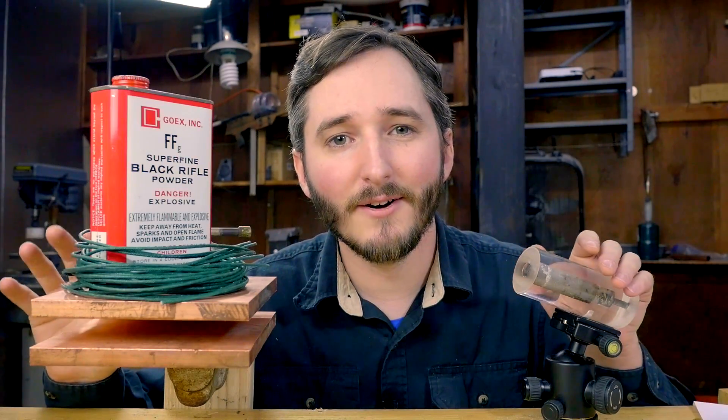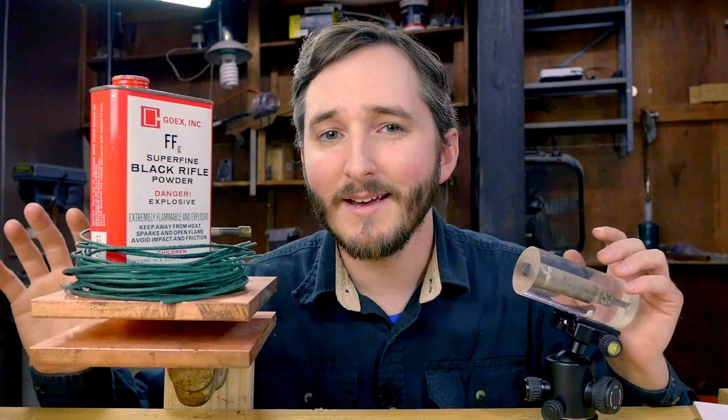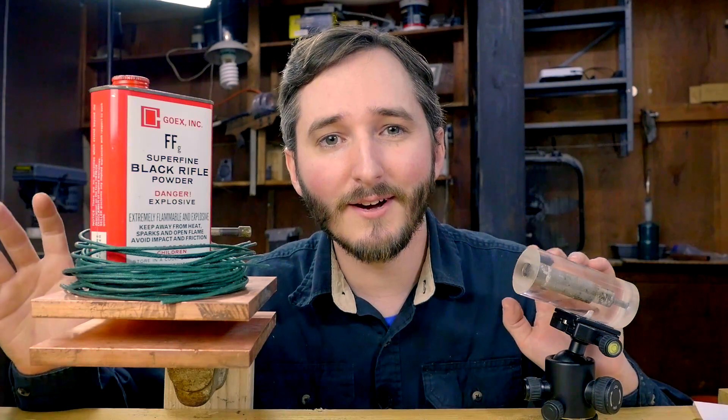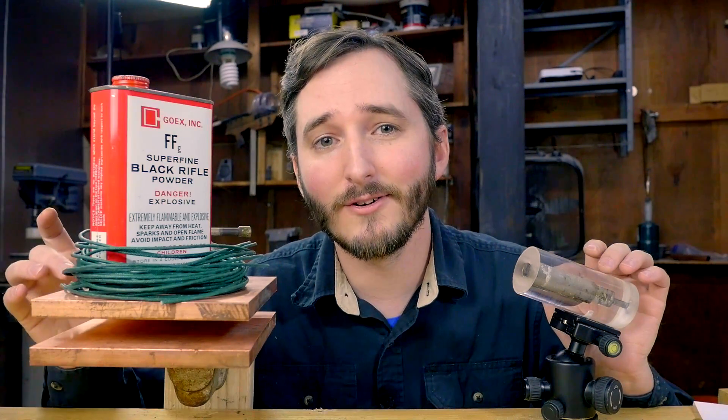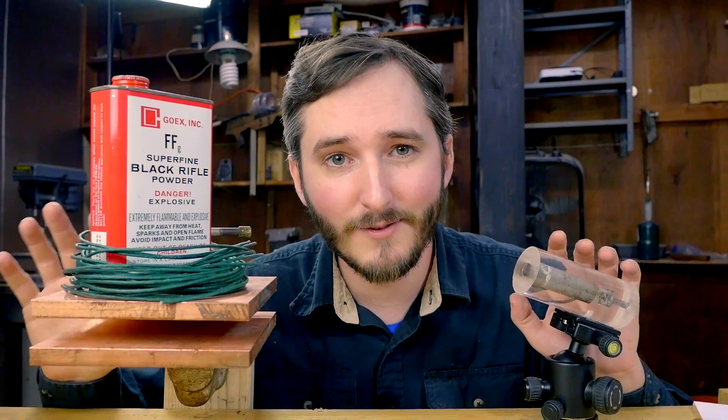Hi everyone. In this video I will be attempting to answer the most popular question I received in the comments of my previous video. In case you missed that video, the topic was on the electrical inductance of copper plates and how they respond to magnetic fields.